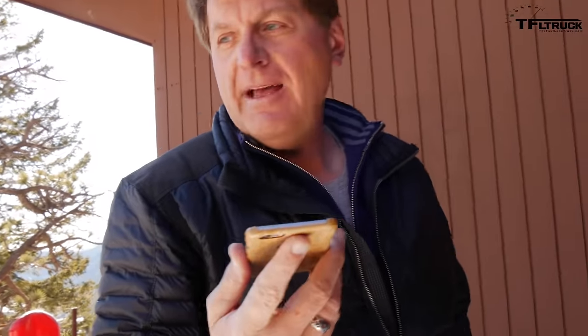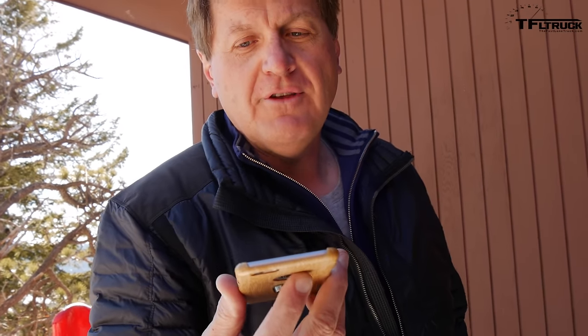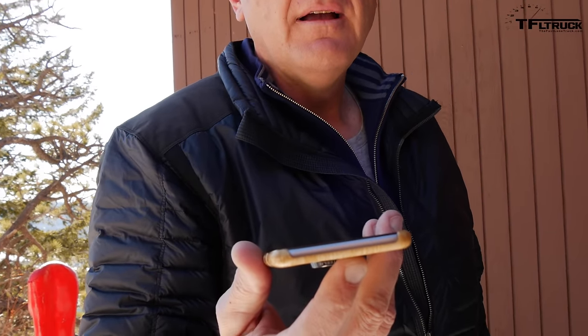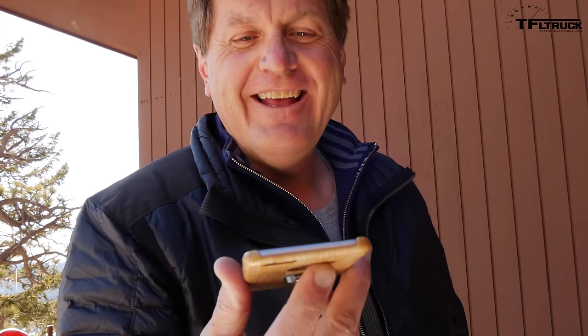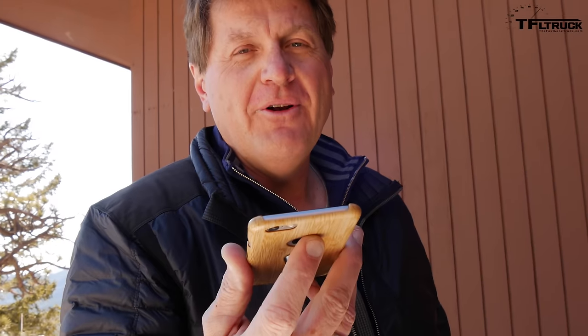Hey Andre, we got stuck man. We're like a quarter mile down the Switzerland Trail. Can you bring the Raptor to rescue us? I'm just leaving different trucks and I'll be right there in maybe an hour. Okay, well we'll just chill and enjoy the lovely Colorado day. Come on up — we're about a quarter mile down the Switzerland Trail. Come get us please.